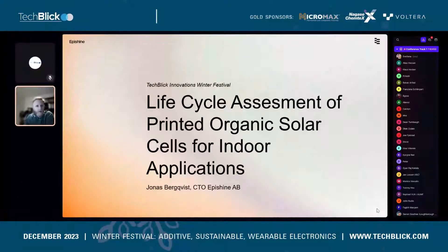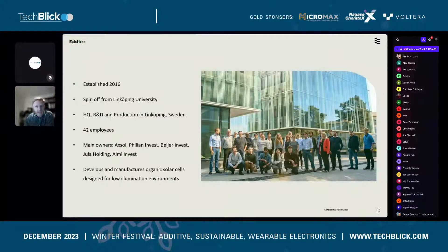First, a brief introduction to Epishine. We were established in 2016 as a spin-off from Linköping University, from the research group of Biomolecular and Organic Electronics led by Professor Olle Inganäs. We are based — production, R&D, and headquarters — in Linköping, Sweden, about 200 kilometers southwest of Stockholm.